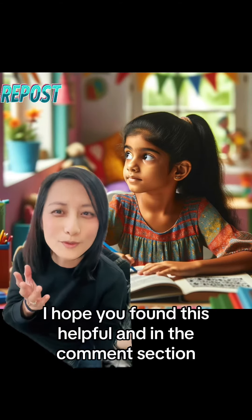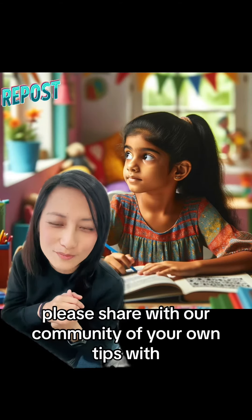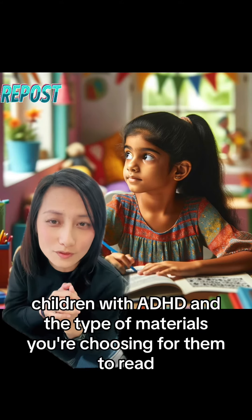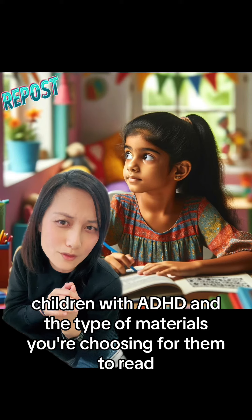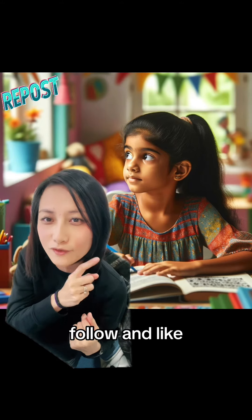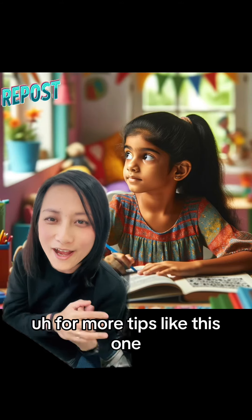I hope you found this helpful. In the comment section, please share with our community your own tips for children with ADHD and the type of materials you're choosing for them to read. If you like this video, please click share, follow, and like for more tips like this one.